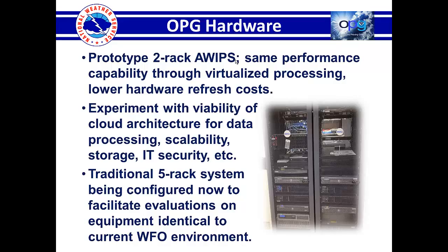Here's the hardware. We have a prototype two-rack AWIPS that basically provides the same performance capability, but we're experimenting with virtualized processing and some cloud architecture to experiment with whether that might be viable for data processing — how scalable is it, can we create a virtual server when we need more bandwidth for a particular operation and dial it back in quiet times, can we easily add storage, what kind of IT security issues are there. If we can achieve success in that, we provide better flexibility and fewer overall data processing centers, and we lower the refresh costs in the long run.